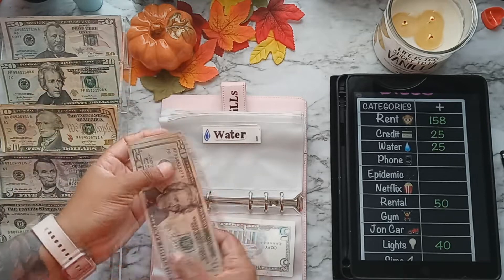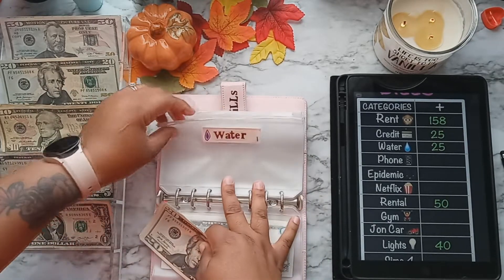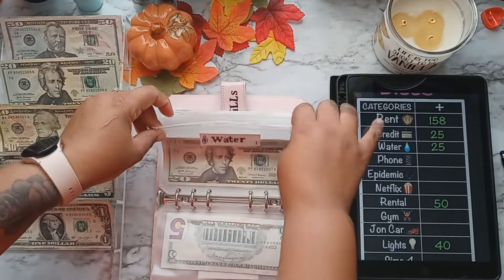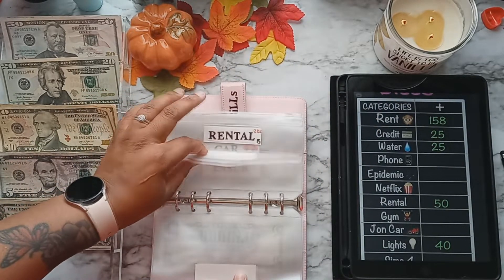So that's a $20 and a $5 bill for water. This is one of those bills that varies month to month — I'm not sure exactly how much it is, but it's normally no more than $25, so I may have some rollover money next week.